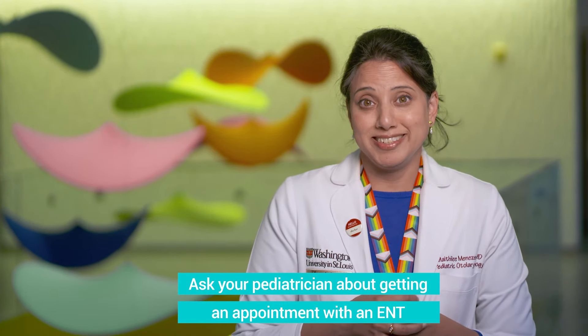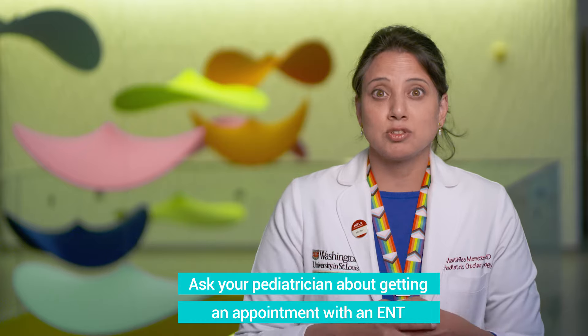What happens if it feels like it's more than just a couple of ear infections and it feels like it's back to back to back? At that point, your pediatrician will likely refer you to ENT. As an ear, nose, and throat surgeon here at St. Louis Children's, we'd be always happy to see you.